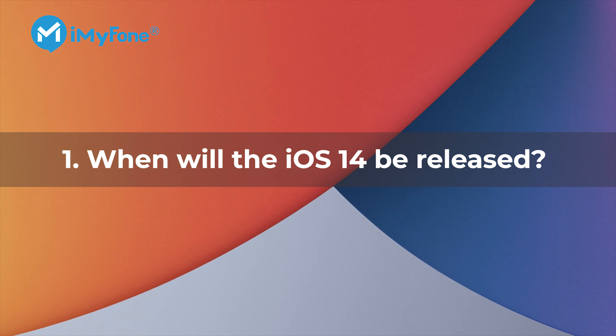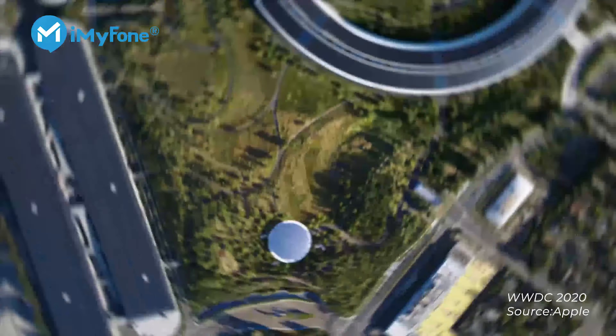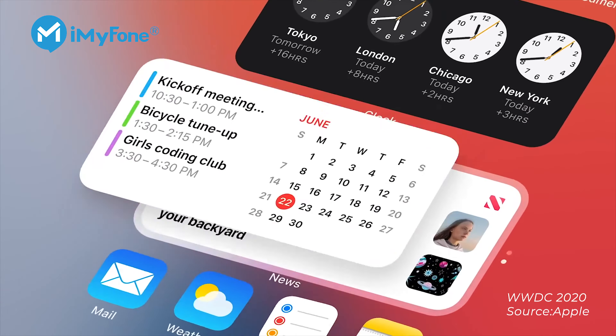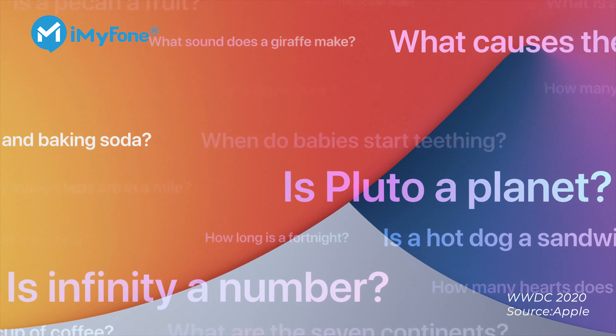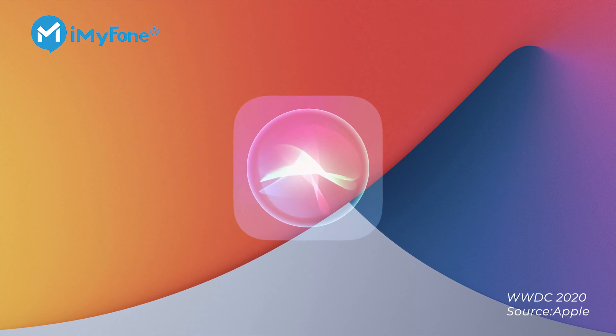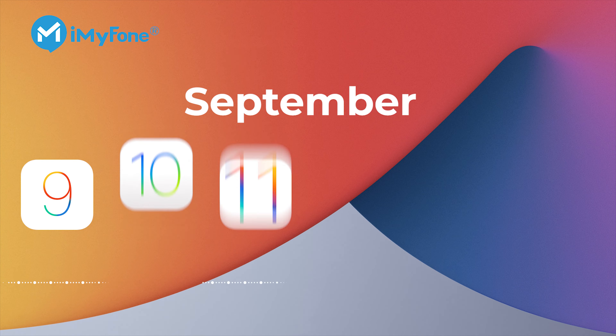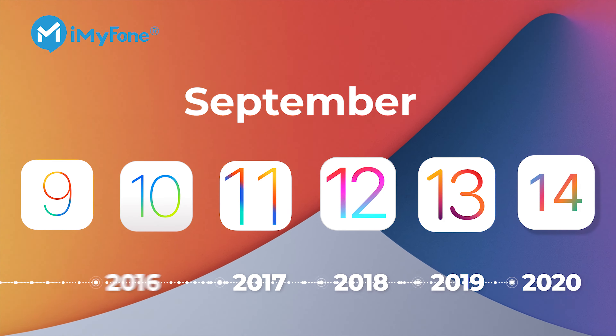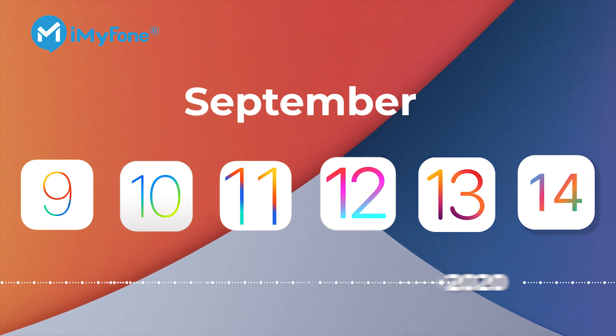Number one: when will iOS 14 officially release? During WWDC 2020 in June, Apple did not mention the specific time when they would officially release iOS 14 — only that it would be released later in 2020. Since iOS 9 through iOS 13 have all been released in September, you should expect to see iOS 14's official release in September this year as well.